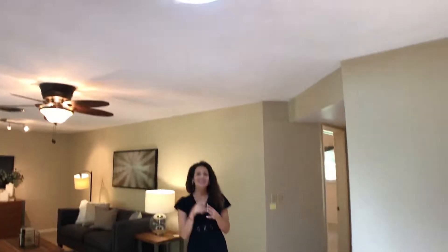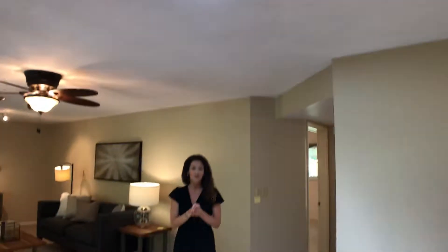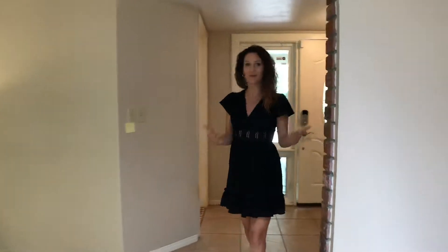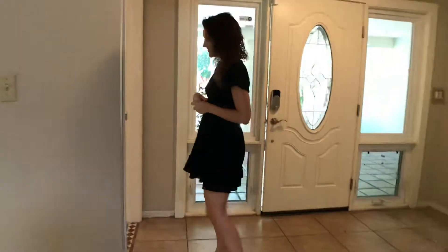This is a skylight. There are three skylights in the home, which help to really open up the house and make it feel light and bright. That also helps with your bills so you don't have to have lights on all the time.